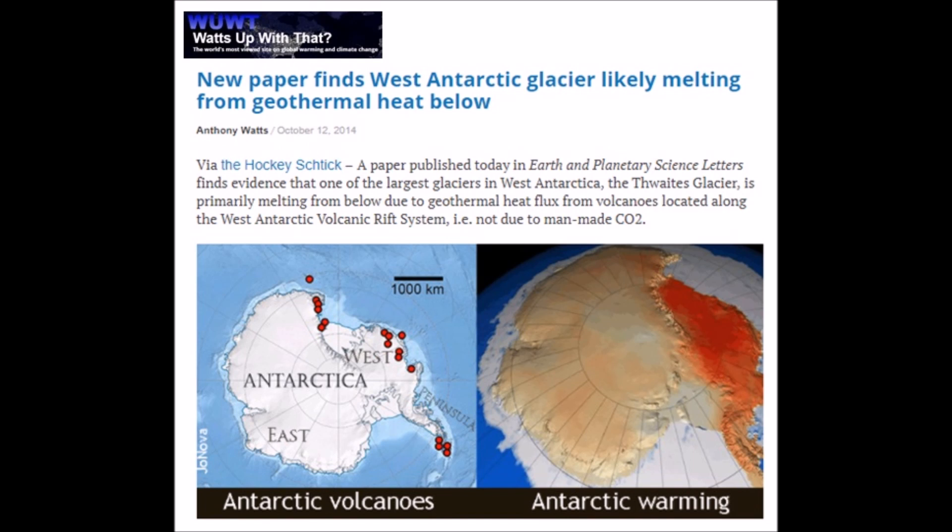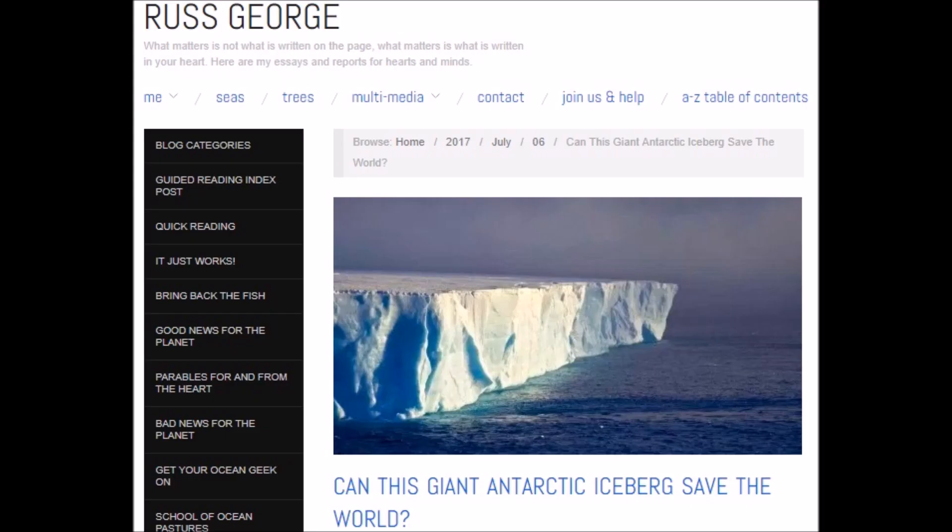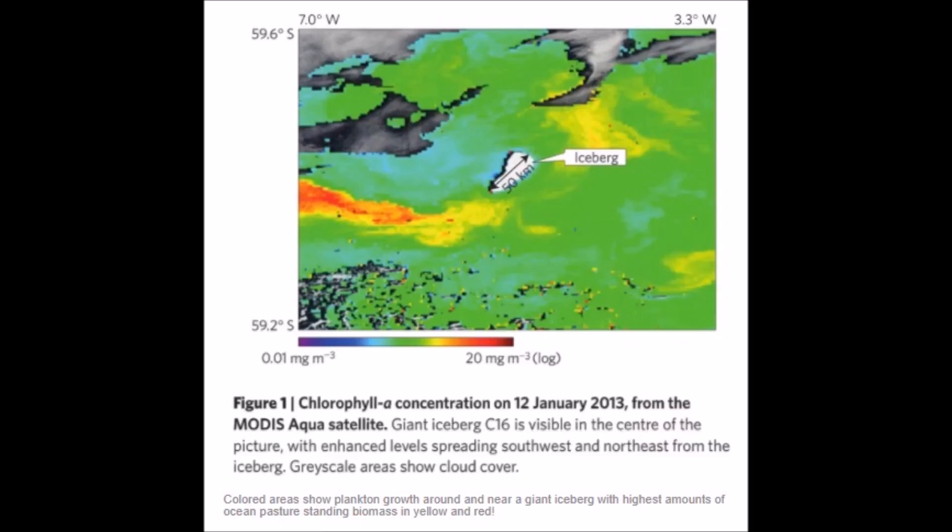The newspapers would have you believe this is a gloom and doom scenario because a piece of ice broke off a continent. But Russ George makes an interesting point: can this giant Antarctic iceberg save the world? It talks about the trapped dust and mineral content inside it. When it breaks off and melts in the ocean, plankton forms and creates its own ecosystem with different fish — a resurgence and growth in actual numbers of fish because of this iceberg.